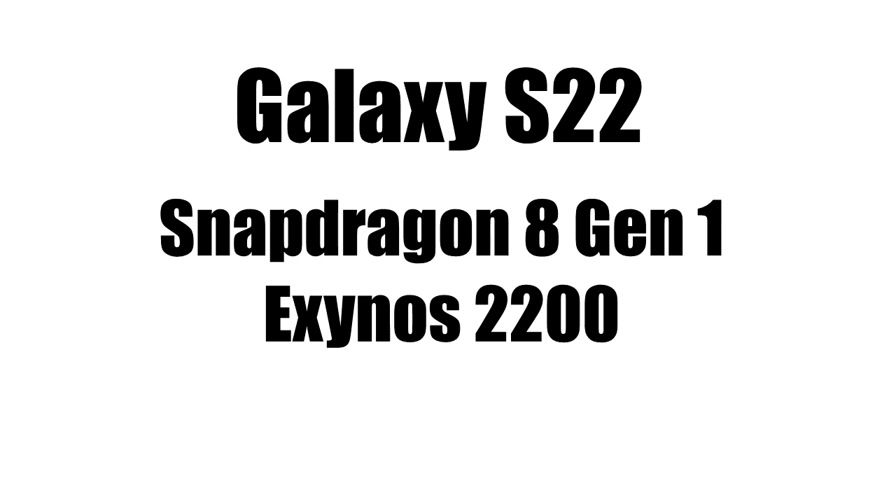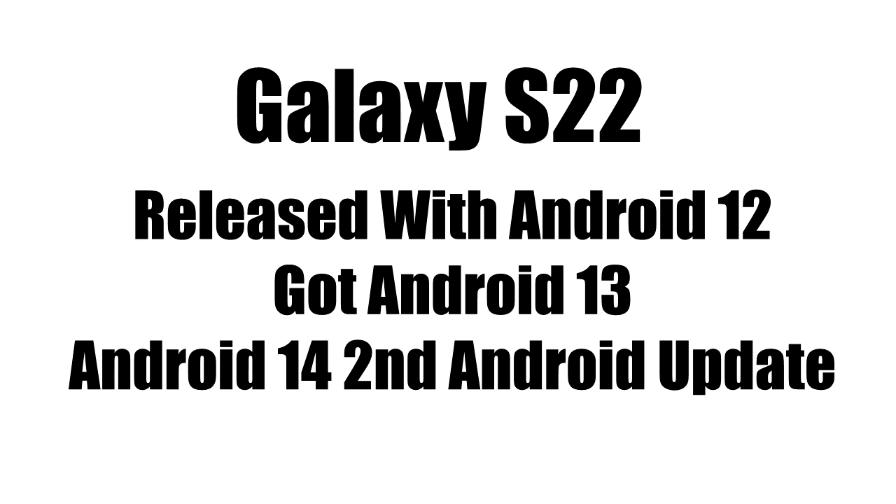The Galaxy S22 has a Snapdragon 8 Gen 1 chipset, and in some regions it comes with the Exynos 2200 chipset. Both of these chipsets are very powerful and can easily run Android 14, so you don't need to worry about any performance-related problems. The Galaxy S22 was released with Android 12 and got the Android 13 update, so this Android 14 update will be the second major Android update for the S22.